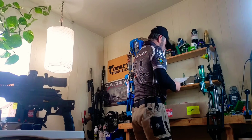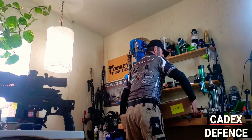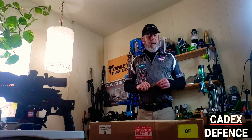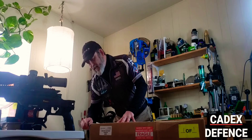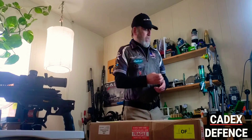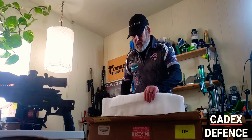Hey guys, Enzo here. I got something in the mail I am super excited about. I wanted to do an unboxing here from my sponsors at Cadex Defense, and I've been waiting and very excited to get this thing out. Cadex called me up — Patrice Picard — and said, 'Hey, thanks for all you're doing with the sponsorship, what can we do to take care of you?'